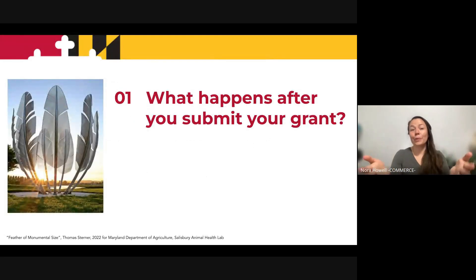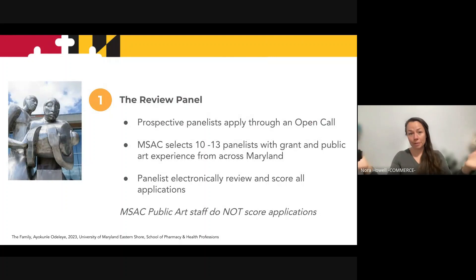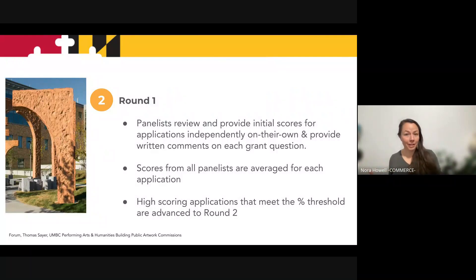So the question is, what actually happens? You hit that submit button in Smart Simple, what happens next? Before the application deadline, we assemble a panel. We put out a call and people submit their credentials to us, and we select 10 to 13 people who have public art experience, who have grant experience, and who live across the state of Maryland. They're the ones that review, read, and score your applications. It's important to remember that no Maryland State Arts Council staff member is the person assigning a score to your application. Each panelist receives an anti-bias training and a rubric training, and then they receive all of the grant applications and it's their job to read every single grant and assign it a score.